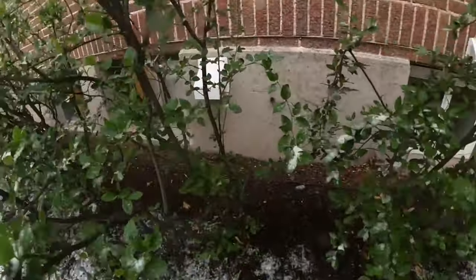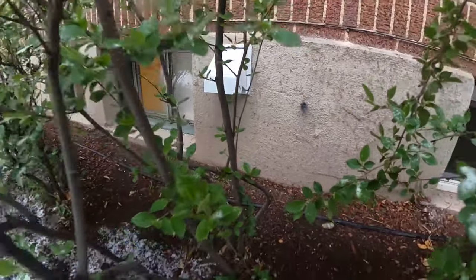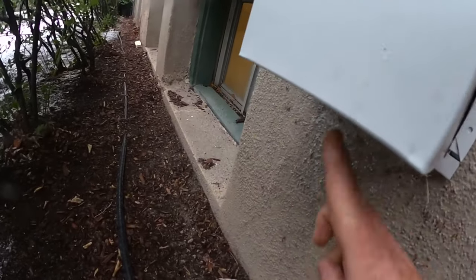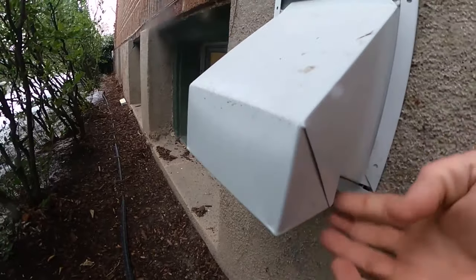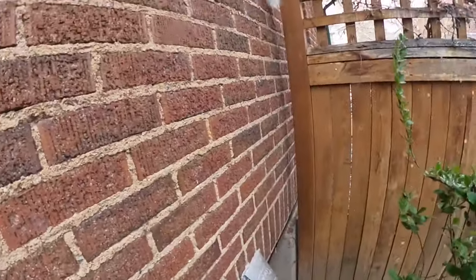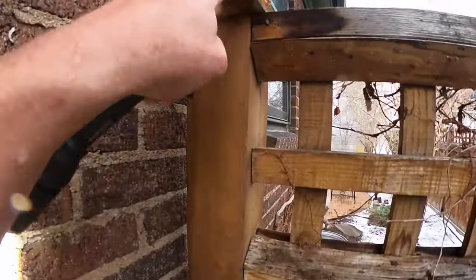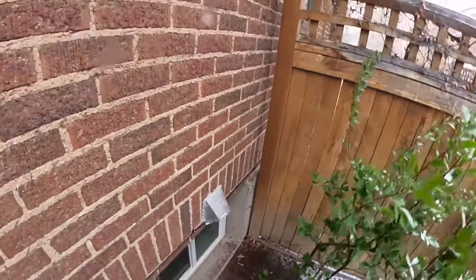There's the dryer vent — they say they recently replaced it, so it shouldn't be an issue. But dryer vents are notorious for rats to get in. This one is completely sealed and has been replaced. Again, no burrows. What we're also looking for is secretions — like on wood fencing — where you could see where they've traveled if you look at the exterior of a structure.